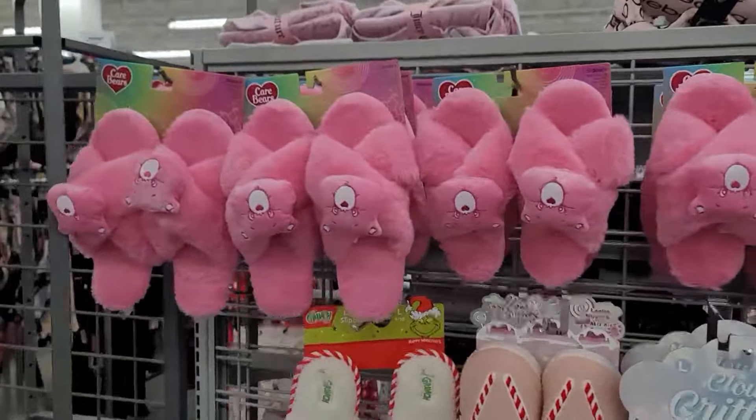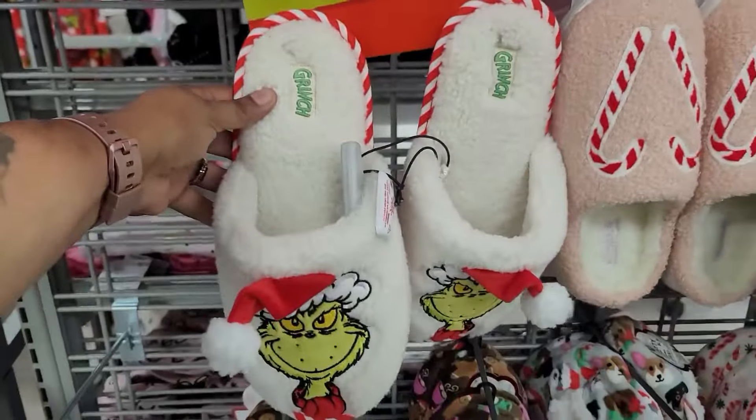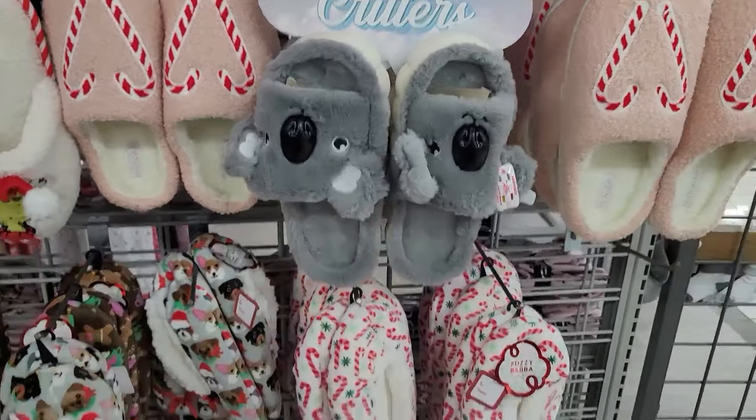They do have these slippers right here — Care Bears, they have the Grinch, candy cane, koala bears.